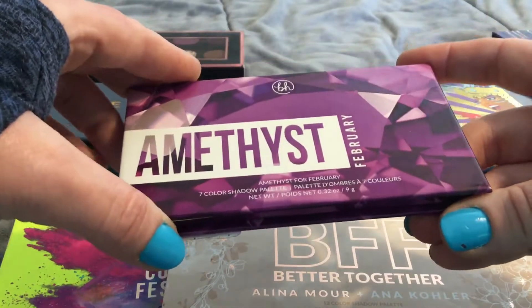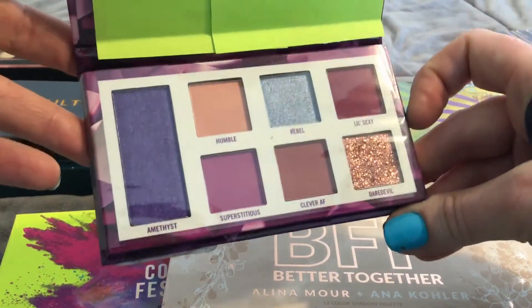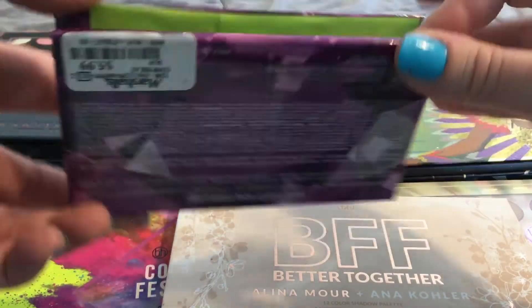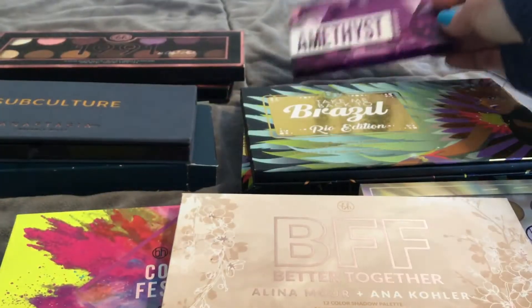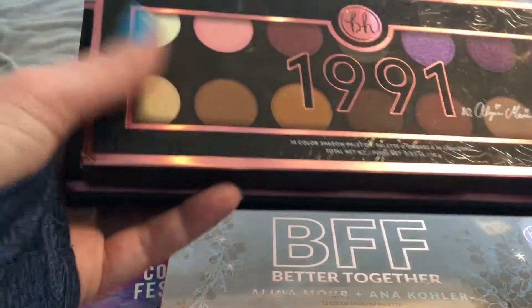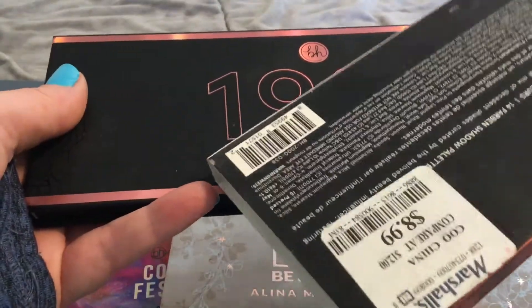I didn't get them all because that'd be insane. I was actually looking for my birth month, which I could not find. I'm not a big fan of press glitters because I wear contacts and they get stuck in things, but they have a bunch of these for $5.99. They have a ton of these — like every year — and they're really big palettes. This was $8.99.